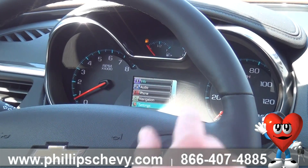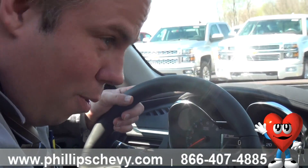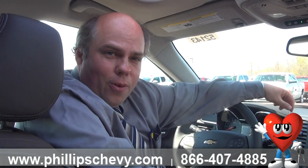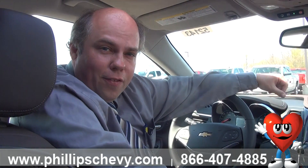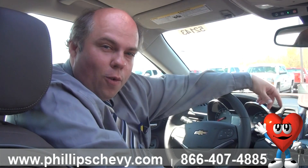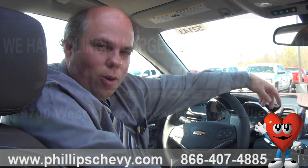Really easy to do just with your fingertips right there while driving, making this a very safe vehicle — and that's what we're about. This vehicle is extremely safe. We'll talk about that another day, but just know right now, this Driver Information Center is full of information and easy to handle. Give me a call. I'm Chris with Phillips Chevy at 815-469-2323 extension 363. Have a wonderful day.